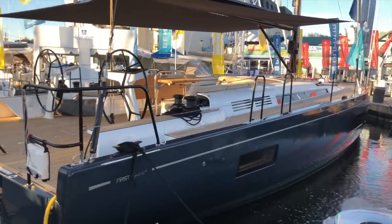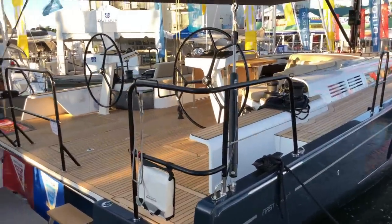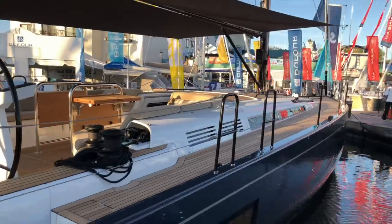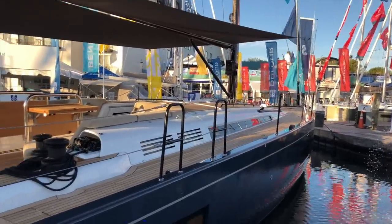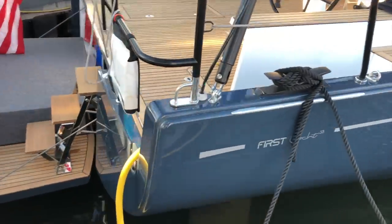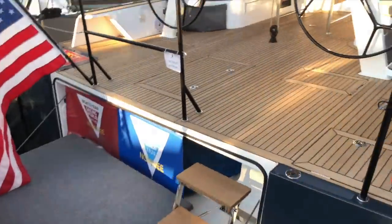Starting on the starboard side, this boat has a beautiful blue gelcoat hull. Looks amazing with the teak decks and teak coach roofs. I'm blown away by the lines of this boat — the design and shape of the hull. Very racy. It's going to be a very fast boat.